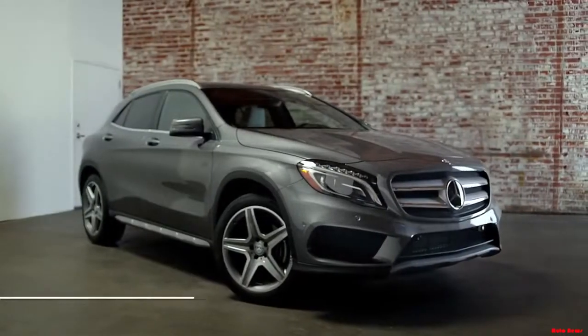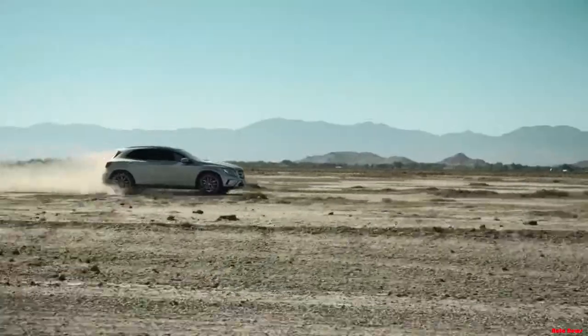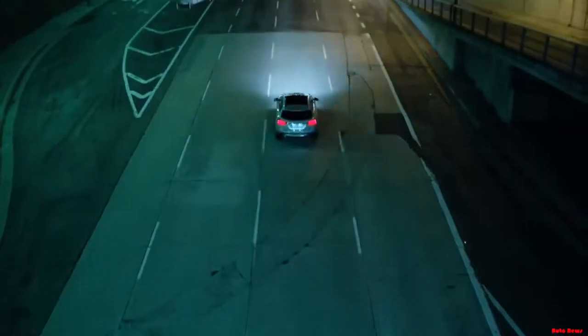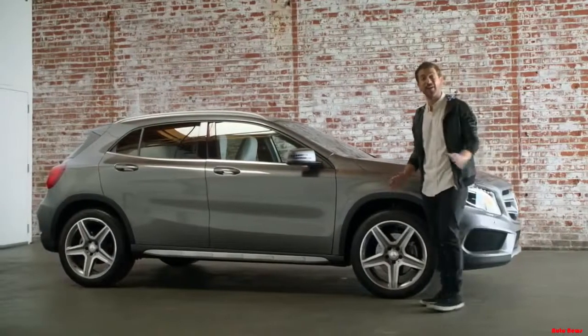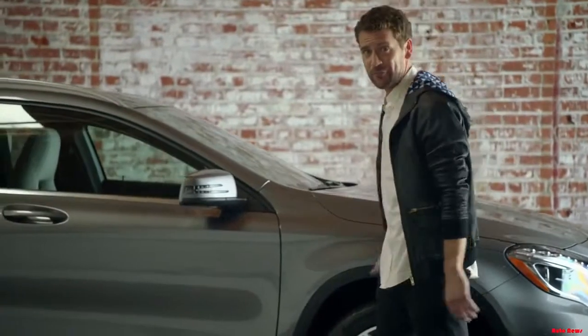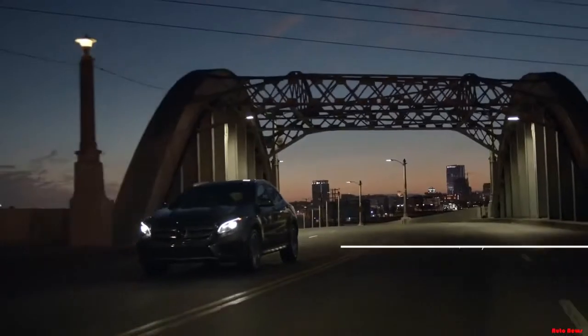The all-new GLA is one of the most multi-talented, multi-faceted SUVs on the road today. Trendsetting design, sportiness, innovation, and safety all come together like never before. In fact, it looks great from every angle, including its price.